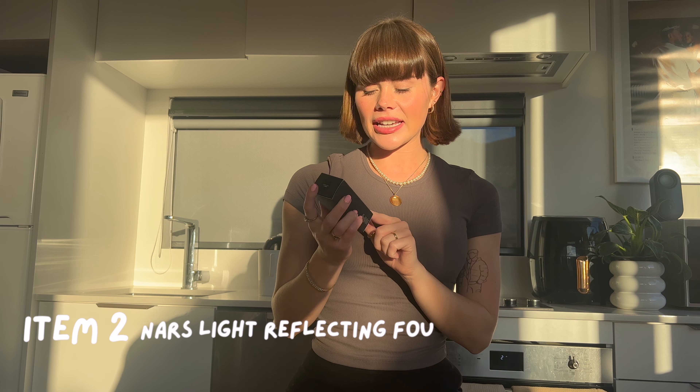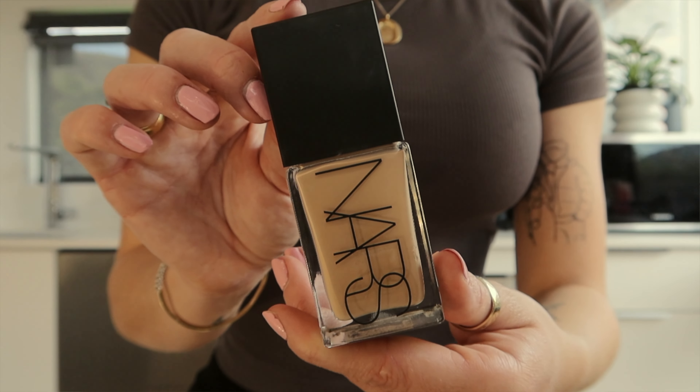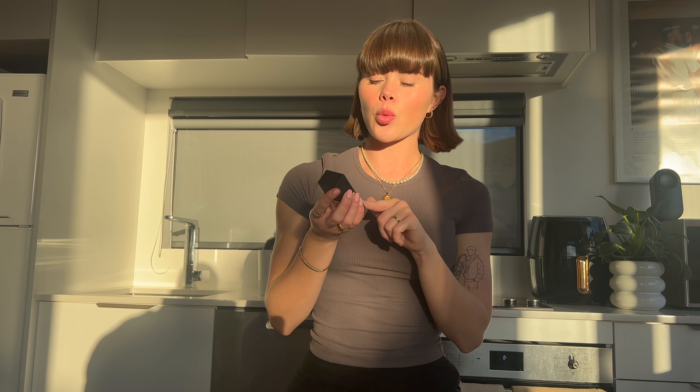The second thing I bought is from NARS and this is the Light Reflecting Foundation. I got this in Light to Mont Blanc shades. Apparently this foundation is a light to medium coverage, but it is quite buildable. They also told me that it's really good for dry to normal skin, as well as it's a really good foundation when it comes to taking photos. They also recommended applying it with your hands rather than a beauty blender or a makeup brush because they said it does soak up a lot of the product.